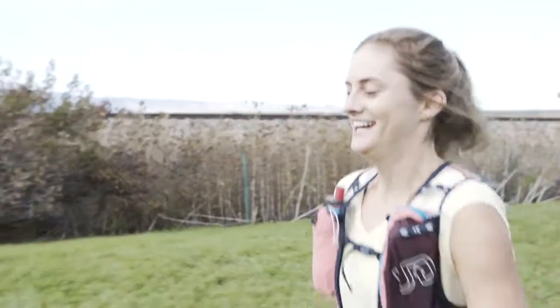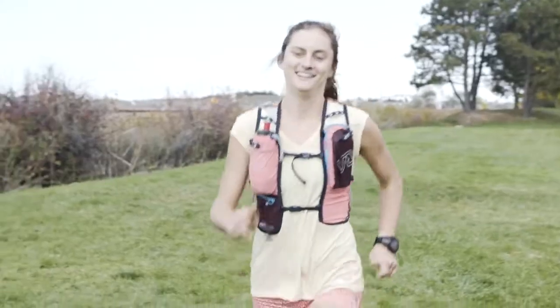Hey guys, I'm Andres Mavis with Ultimate Direction and this is Claire Gallagher. She's one of our awesome athletes. She's been rocking the Vestas recently. We're going to be talking about the 2018 Adventure Vesta.